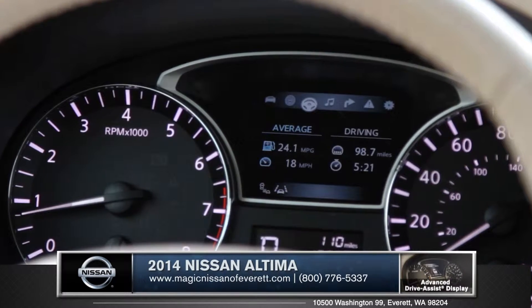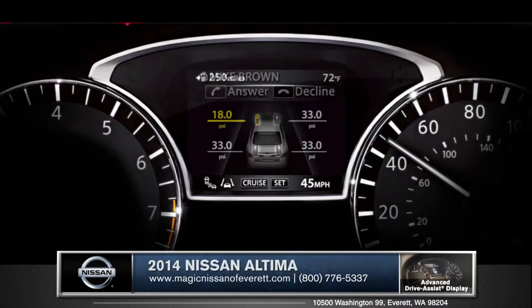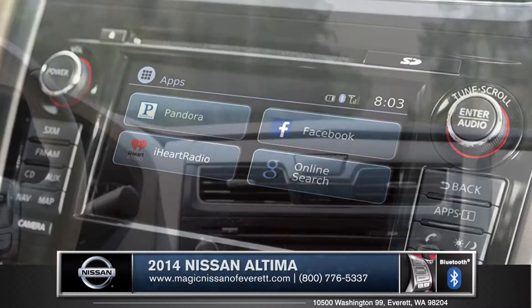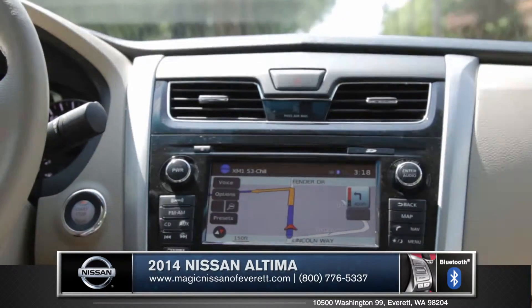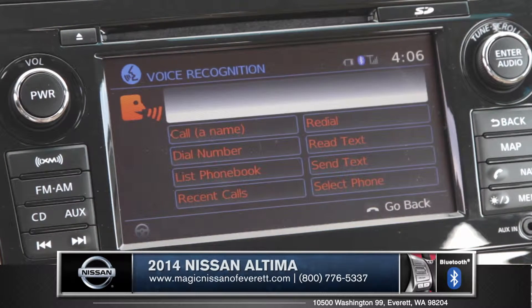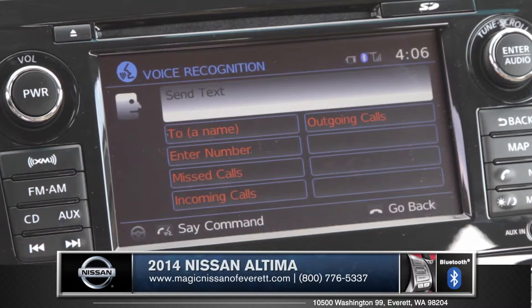The advanced drive-assist display shows turn-by-turn navigation, caller ID, and even air pressure in your tires. An available 7-inch touchscreen display offers nav traffic and nav weather to keep you informed and on the move. And Altima's hands-free text messaging assistant lets you receive texts and even answer back with preloaded responses via voice recognition.